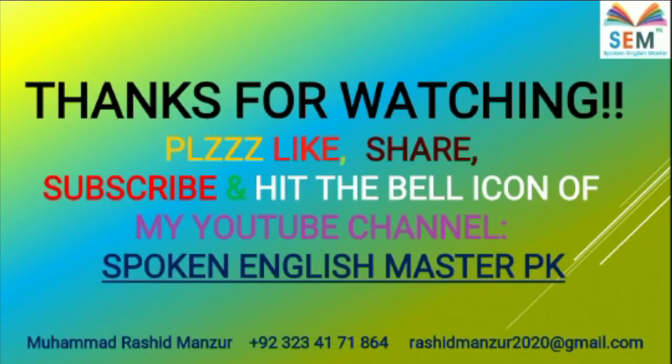Thank you very much for watching. Please like, share, subscribe, hit the icon. Thank you.